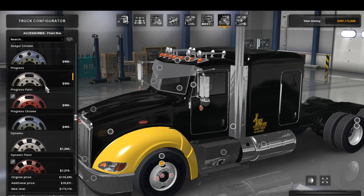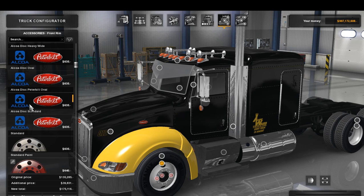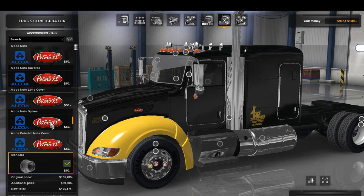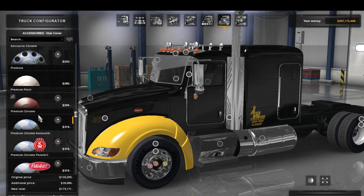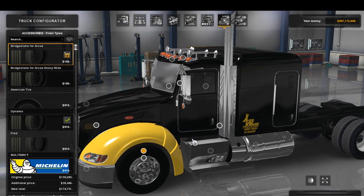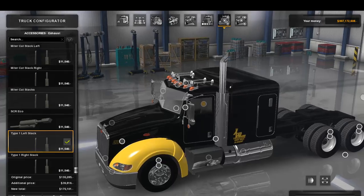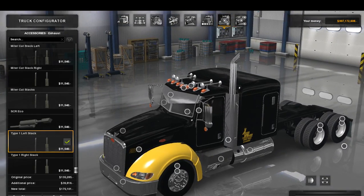For the front rims, I'm going to do the Peterbilt oval, add some spiked lug nuts, the Alcoa hub, and then the Alcoa cover. Over to the door handles — since this is based off the 389, it's what you'd expect. I'm going to go with the chrome option.